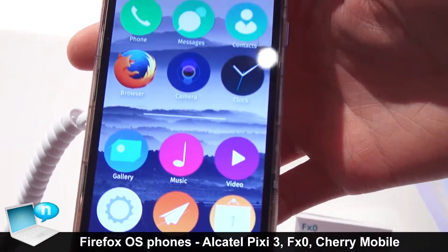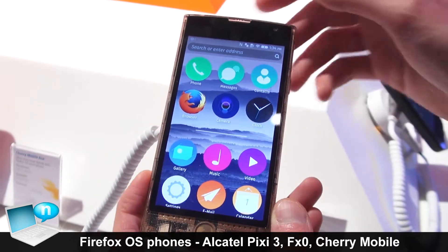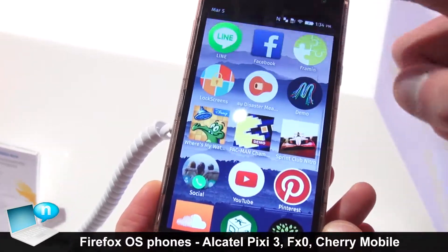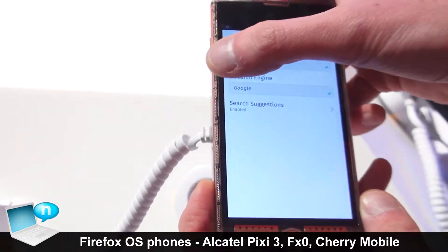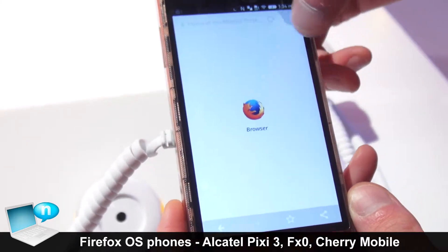Here we have the FX0 by LG for KDDI. It showcases Firefox OS 2.0. It has the vertical home screen and edge gestures, where you can swipe between apps by swiping from the edge.